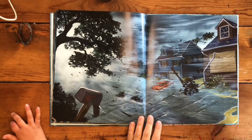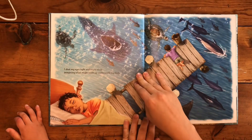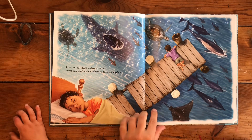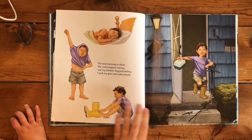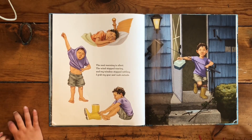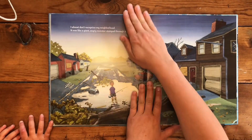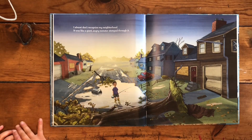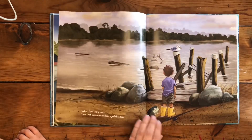How is that car still there? I don't know. I shut my eyes tight and try to sleep, imagining what might wash up underneath my dock. The next morning is silent. The wind stops roaring and my windows stop rattling. I grab my gear and rush outside. I almost don't recognize my neighborhood — it was like a giant angry monster stomped through it. A giant angry monster did.